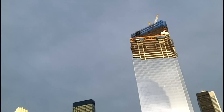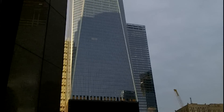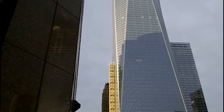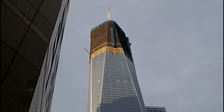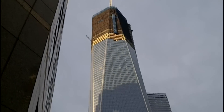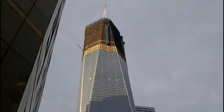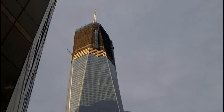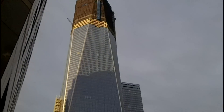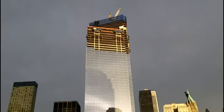Looking at the computer animation of the World Trade Center when it's done, I definitely like all these unique designs that the towers have. I do miss the originals, but these designs are very unique. Leave a comment below — tell me which one is your favorite: Tower 1, 2, 3, 4, 7, whichever one. Just let me know.